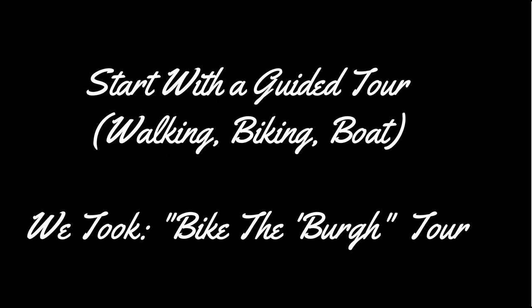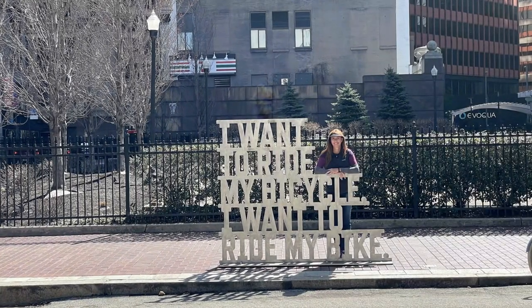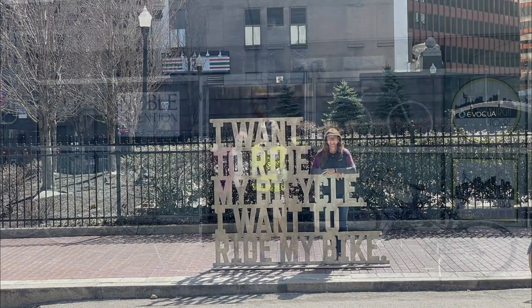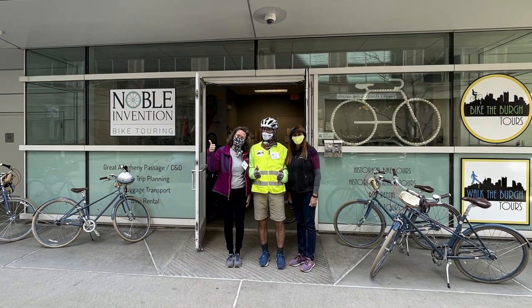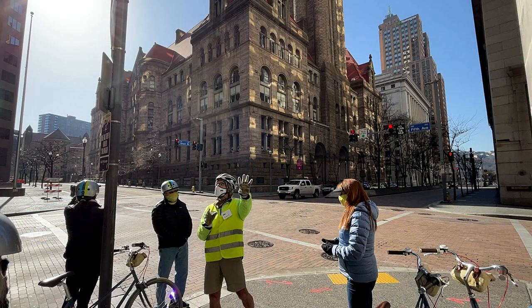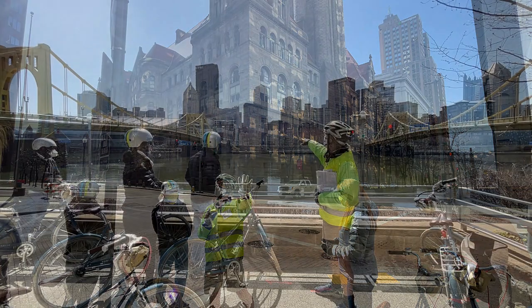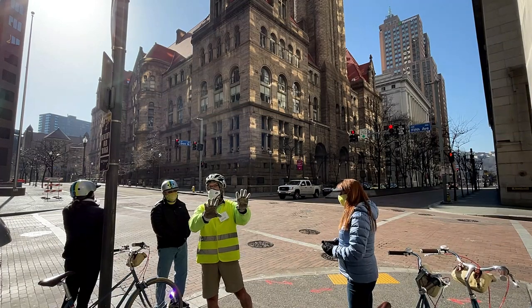For our guided tours we always like to take a bike — you can cover more ground than walking and it's fun. We took a very nice tour with the folks at Biked the Berg. During their tour you'll learn about Pittsburgh history from the downtown to the North Shore and the Strip area. They'll give you a great base of information on Pittsburgh and some ideas on what to do next.